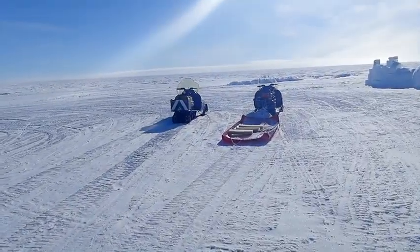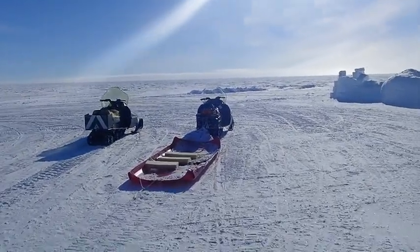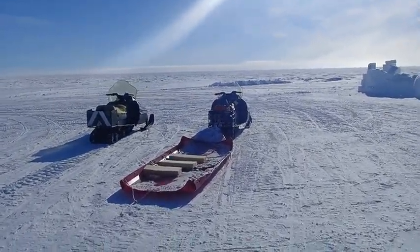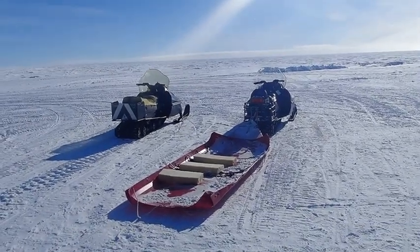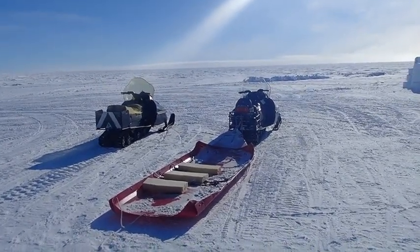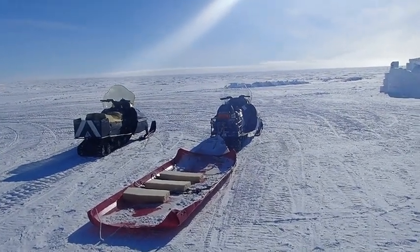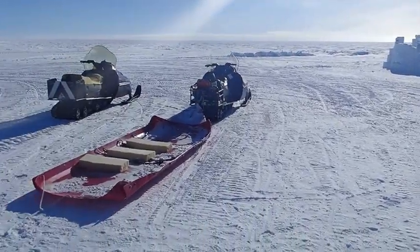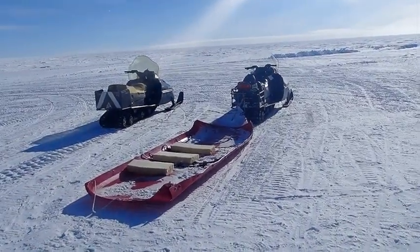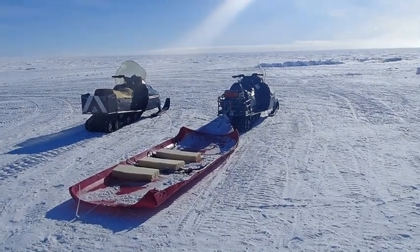Here are our snowmobiles that we brought out. There is always at least one snowmobile and two people at Spice Core Camp when there is work being done, for safety reasons — that way there's always a way to get out to the station as quickly as possible. But right now there's three of us here with two snowmobiles. The sled attached to the snowmobile we use to bring additional equipment or additional people — so it's multi-purpose.